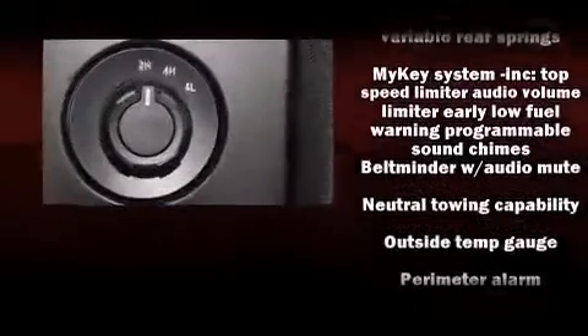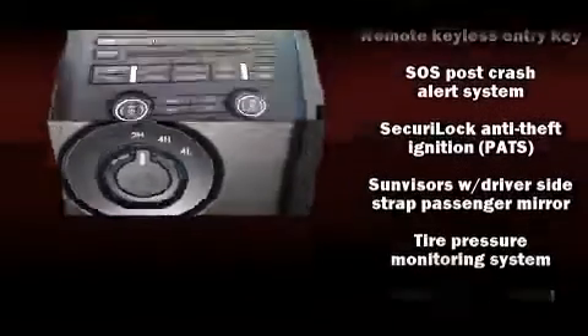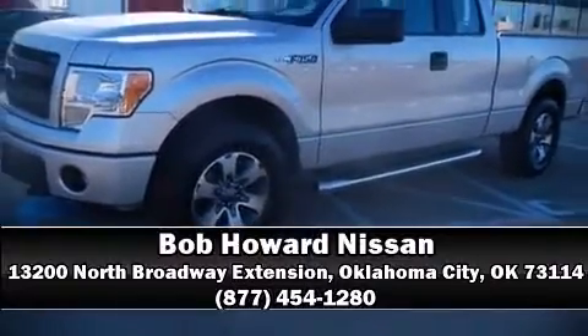For added security, dynamic stability control supplements the drivetrain. A CARFAX history report indicates just one previous owner. Stop by our dealership or give us a call for more information. Thank you.